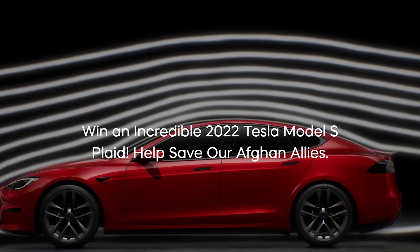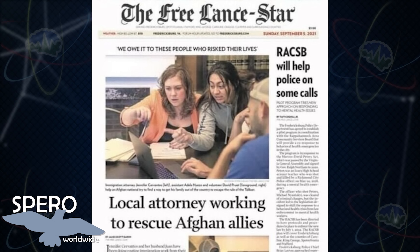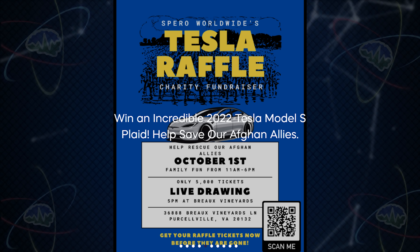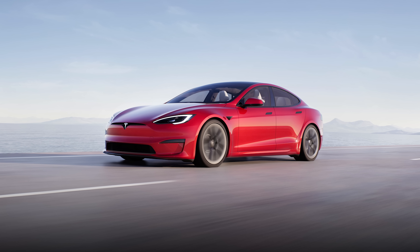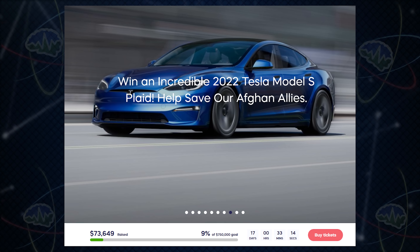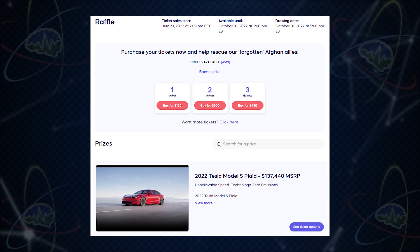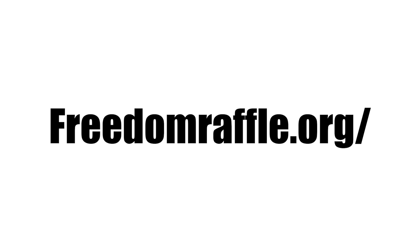How would you like the chance to win a Tesla Model S Plaid? Our friends at the non-profit Sparrow Worldwide are selling raffle tickets to support their work rescuing forgotten Afghan allies and getting people to safety. Each raffle ticket is $150, with only 5,000 tickets available — and they've only sold about 10% so your chances are really good before October 1st. Go to freedomraffle.org right now for your chance to win.